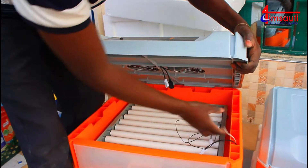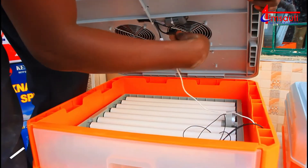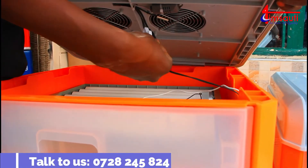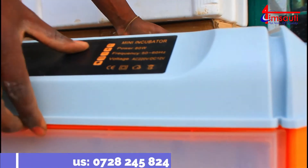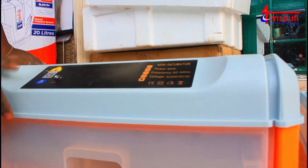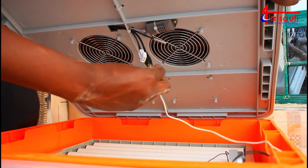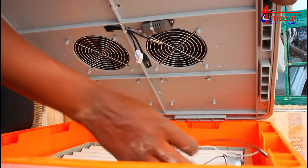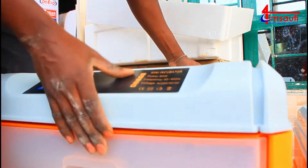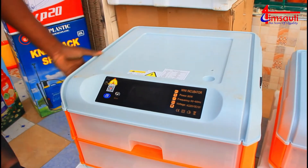We are almost done with the setting up. The humidity cable is going to be fixed with the black one, and the white one fixed to the other. Ideally we would say our incubator is now set. You can easily tell which one goes where because they are uniquely designed such that you can't confuse the two.